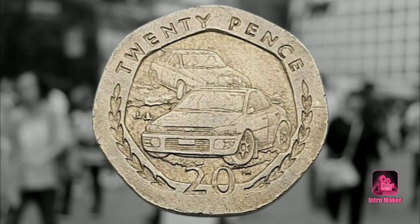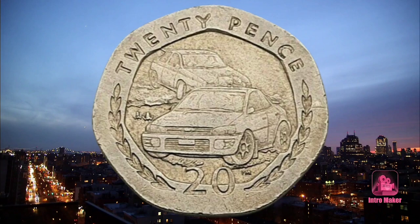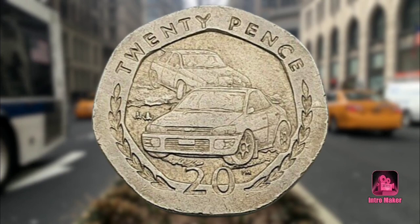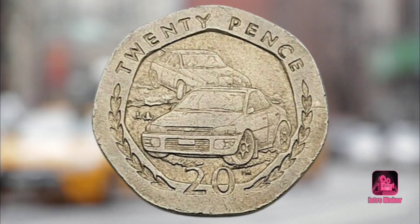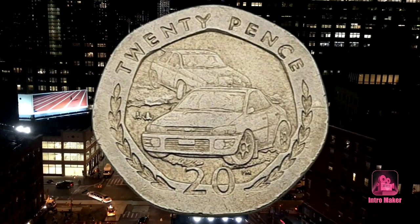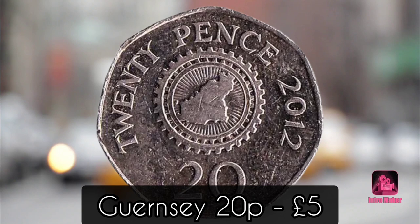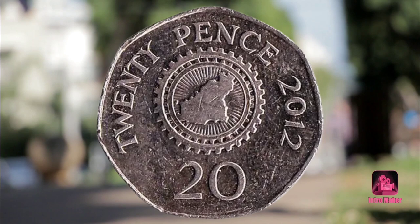Number five: Isle of Man 20p, 13.50 pounds. The Rally Isle of Man, or Manx International Rally as it used to be known, is an annual racing competition that has been running since 1979. It is celebrated on a number of coins, including the Subaru and Ford 20p. One of these sold on eBay earlier this year for 13.50 pounds after attracting nine bids — that is 67 and a half times its original value.